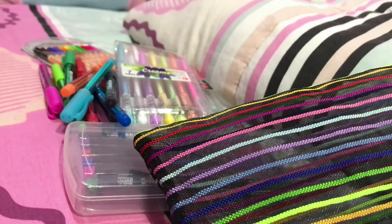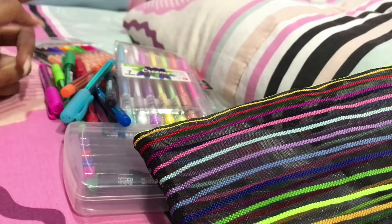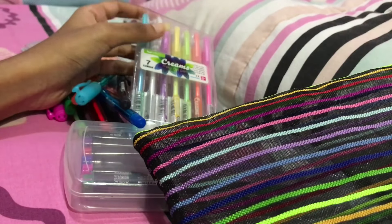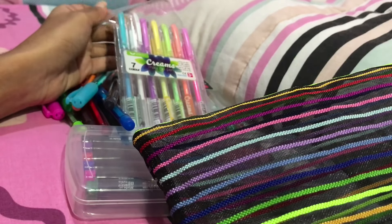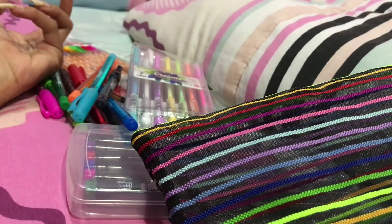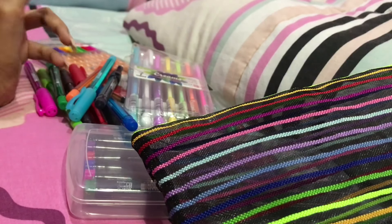Those are all the things I just showed you. I actually have more but I'm just going to show these because they're my favorites. The packaging is a bit frustrating to open and close every time, and since I use all of these often, it's very inconvenient for me.